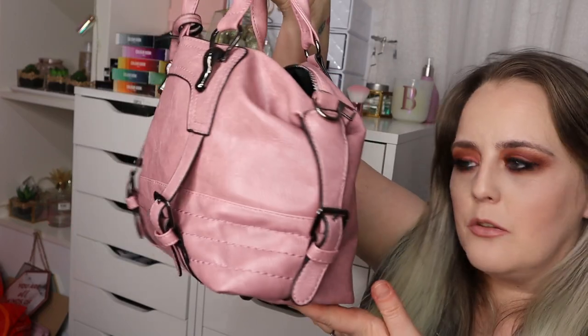I was approached recently by a company called Joseco — I think that's how you pronounce it — and they asked if I wanted a handbag in exchange for a review. I had a look at the website, had a look at the handbags available, and they did look really really nice. So I picked one out, said yes please, and they sent it to me.